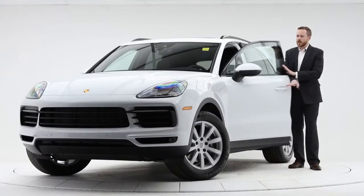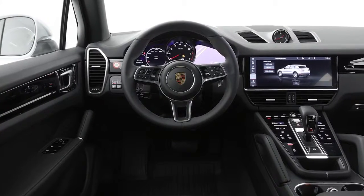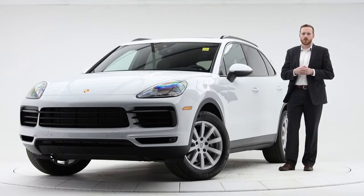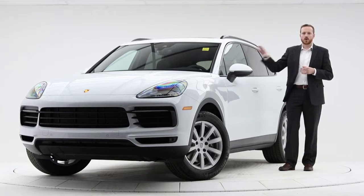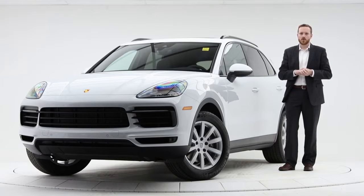Looking on the inside of the car, we have a heads-up display. This will display your speed and your navigation coordinates, helping you get to your destination without looking over to the navigation screen or behind the steering wheel — it is projected right in front of your eyes.